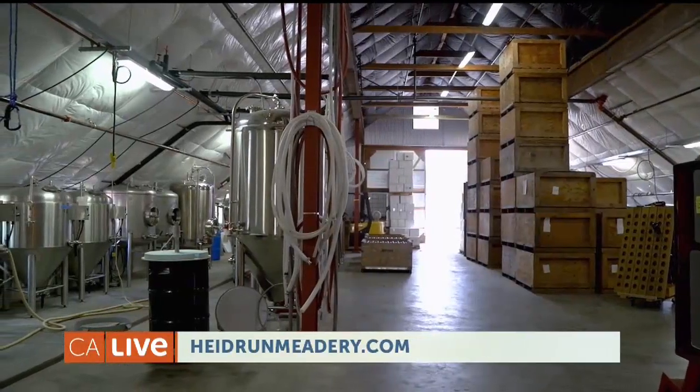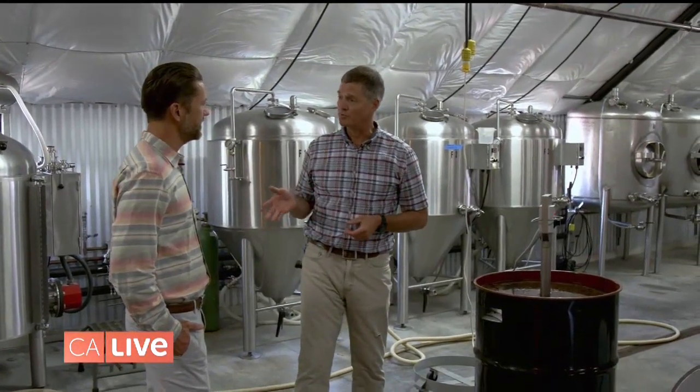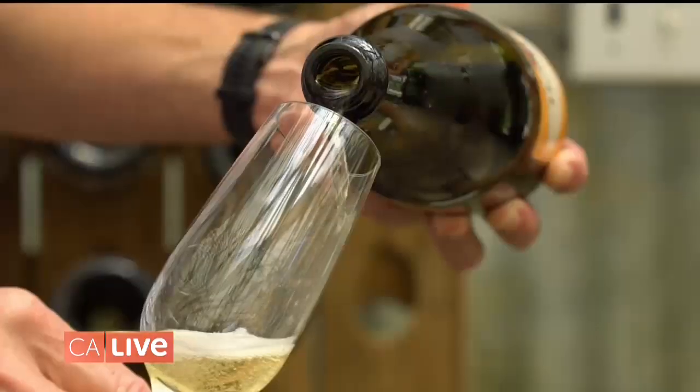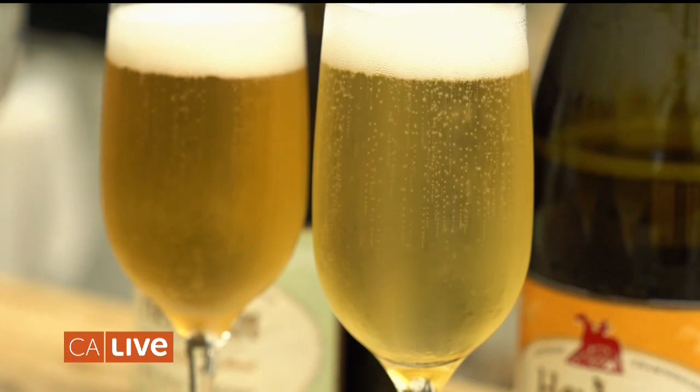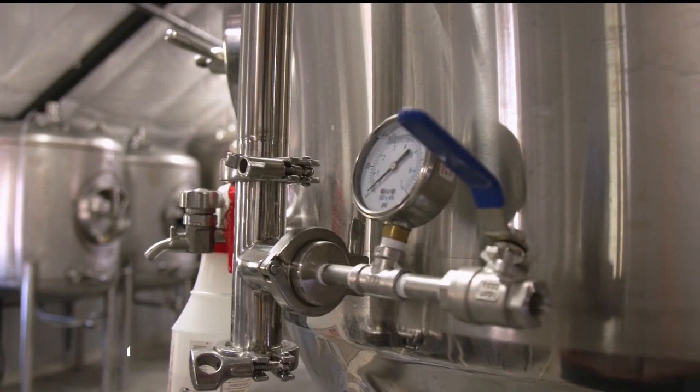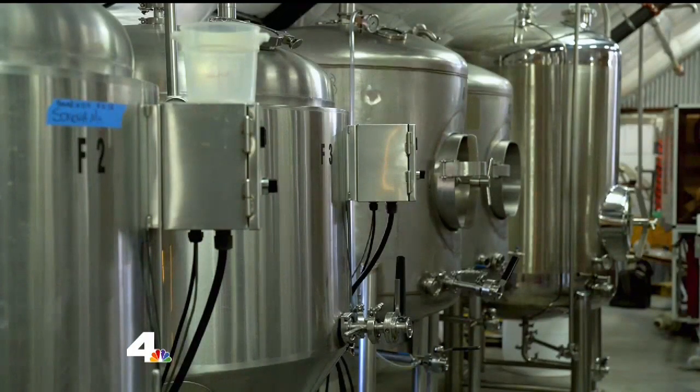Wow, so this is where all the mead magic happens? That's right. When we're ready to make a batch of mead, we take one of those honey barrels from our honey inventory and bring it in here. We're producing mead in the méthode champenoise — that means we're using the traditional French method for making sparkling grape wine to make mead. We inoculate with a champagne yeast, allow primary fermentation to occur, and that produces a base wine. Takes about a month all in all in these tanks, and then it's ready for bottling.